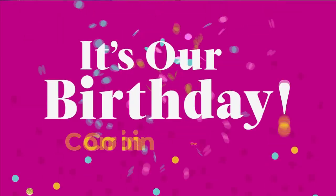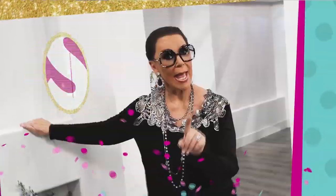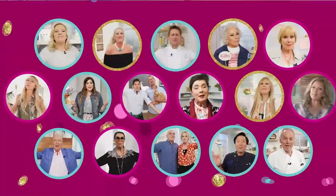Hey, Suzanne. It's that time for us to say happy birthday! Happy birthday, dual HSN!